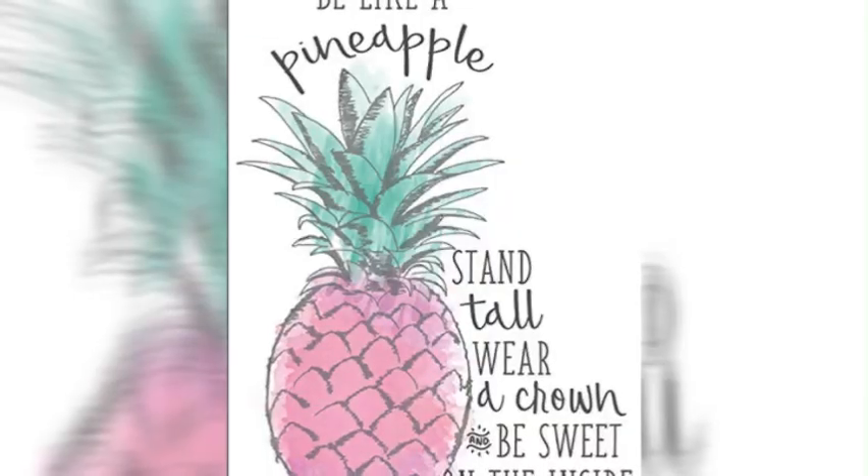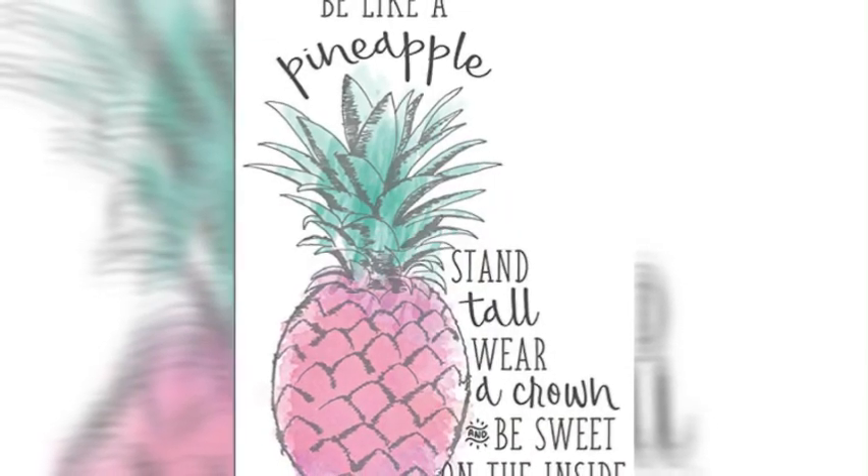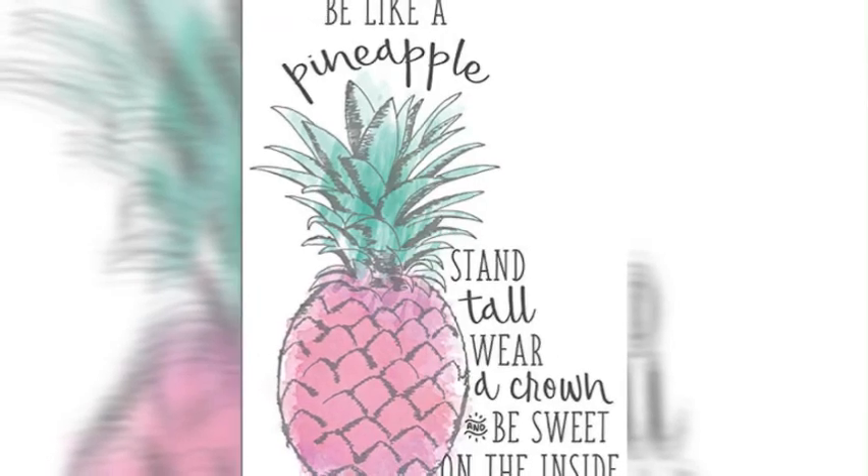There's a quote about being like a pineapple — stand tall and always wear your crown. The set comes with an eyeshadow palette, a bronzer, two blushes, a highlighter, and a mirror. I'll show you all my brushes and stuff.